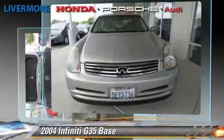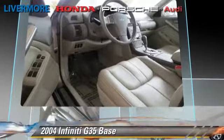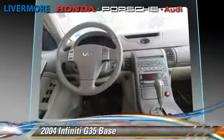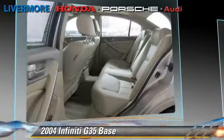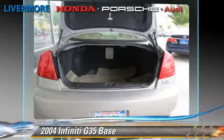This Infiniti features dual front airbags, air conditioning, and keyless entry. Safety features include traction control, ABS, and stability control. Comfort and convenience features include power steering, leather seats, and a multi-disc CD player.